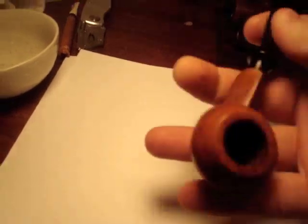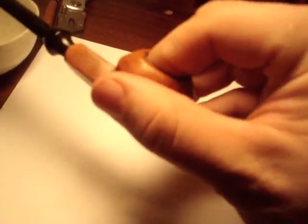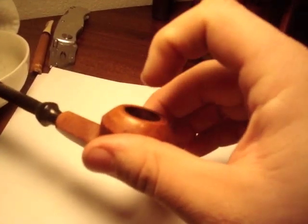Alright, here you go guys — it's my little Ben Wade. You probably can't read that; I don't have a macro setting on this camera. Pretty small little bulldog, nice little pipe. Can't fit my thumb in there — I can barely fit the tip of my index finger, and that's at the bottom of the bowl. Of course, I do have pretty big hands. But it's a beautiful little bulldog. Love it.